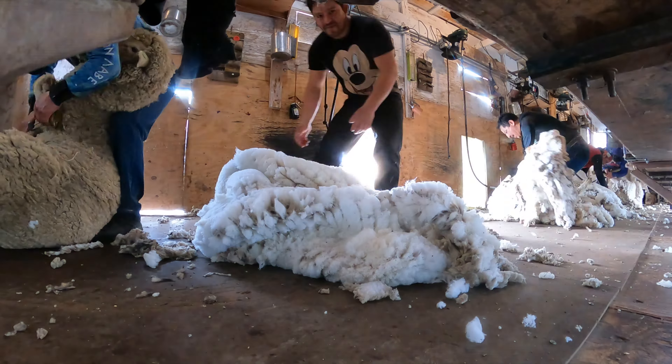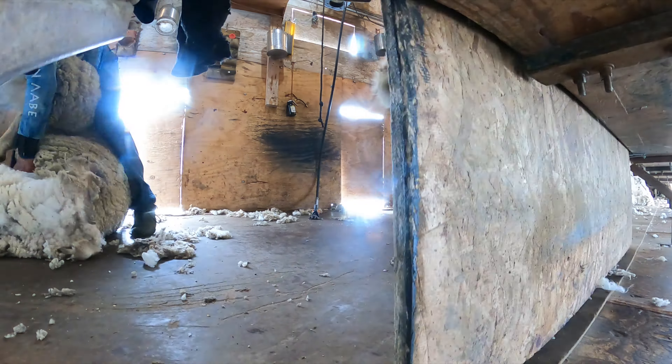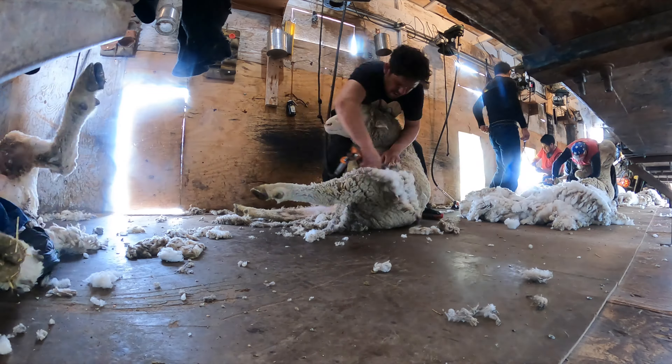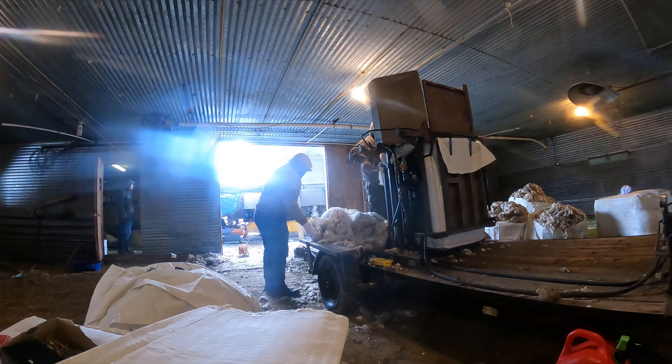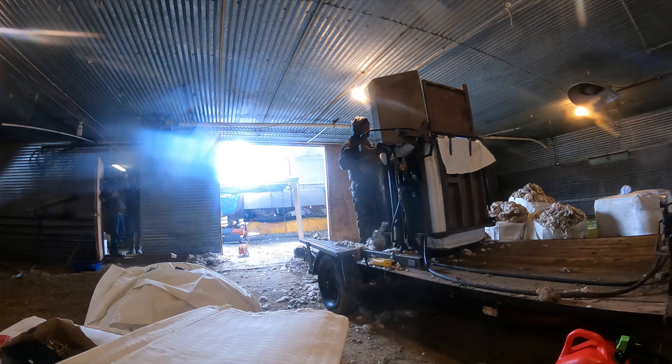It took us almost four days to get everything done, but thankfully we were able to get this bunch all taken care of. The only thing left to do was to run them back to the squeeze and get them doctored up and sorted into different bunches depending on when they were going to have their lambs.